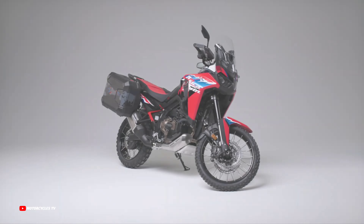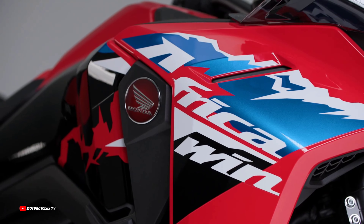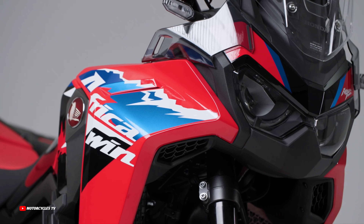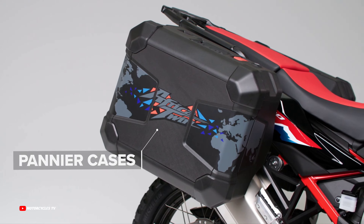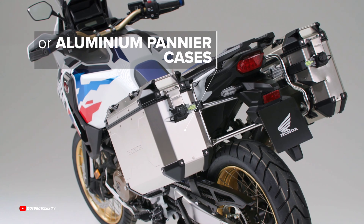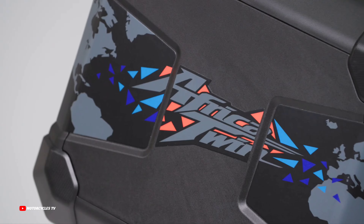For the Honda Africa Twin Travel Pack, like the Urban Pack, the Travel Pack is available in plastic or aluminum. The plastic version includes a 40L left suitcase and a 30L right suitcase with new design stickers and interior bags. In the aluminum version, the suitcases offer a capacity of 37L on the left and 33L on the right, and include mounting brackets and interior bags.